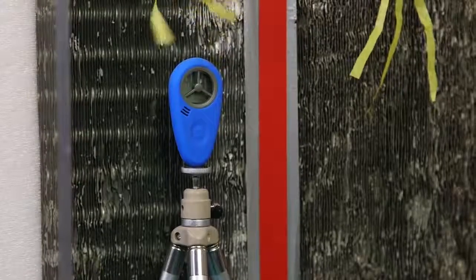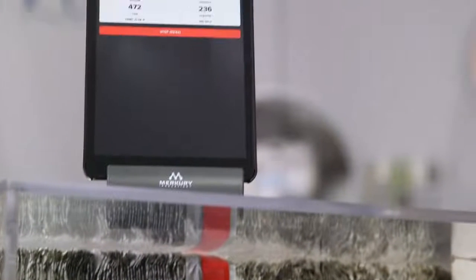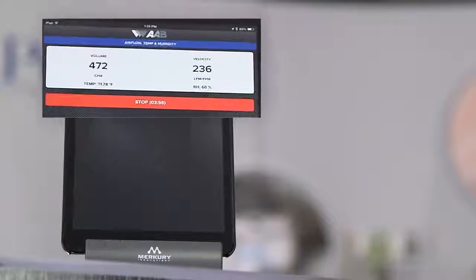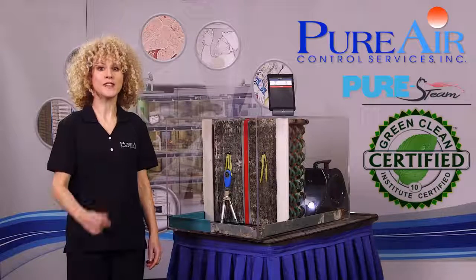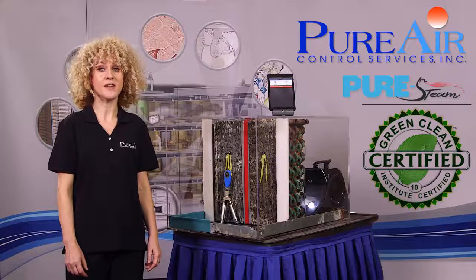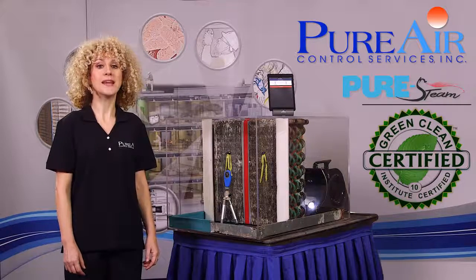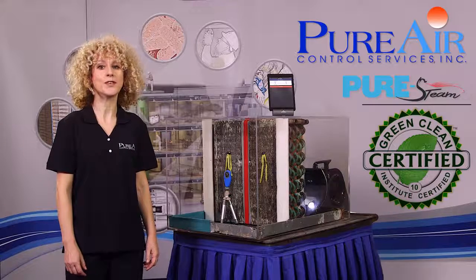On the left side of the coil, pure steam coil cleaning was utilized. As you can see, the airflow is much improved to the tune of over 400 CFMs — a remarkable difference. Imagine the benefits for your facility of energy cost savings, reduced risk of airborne infections, and a cooling and heating system that actually works the way it was designed.